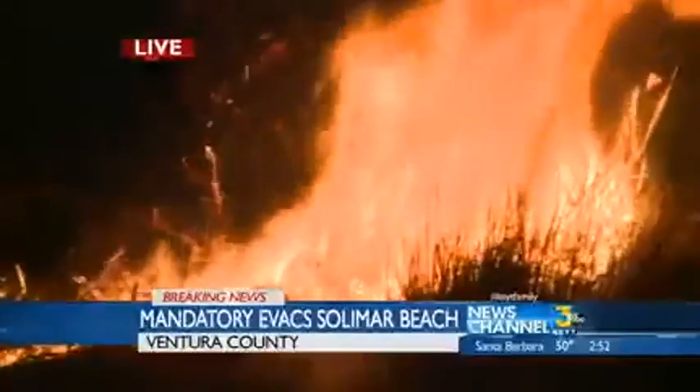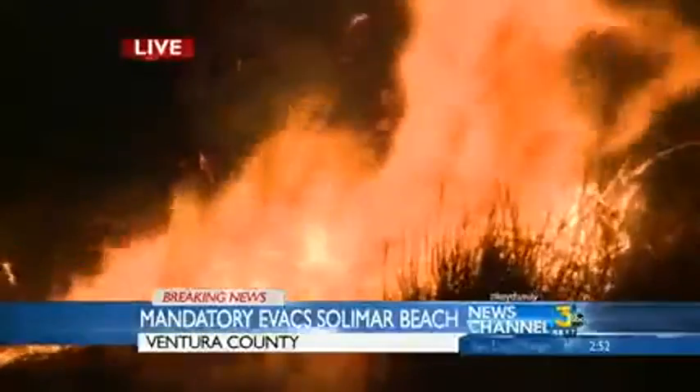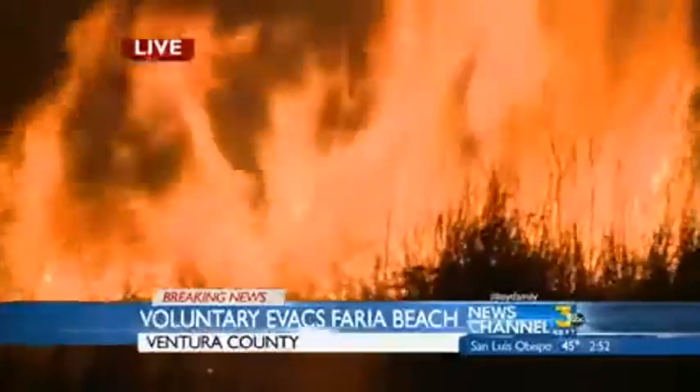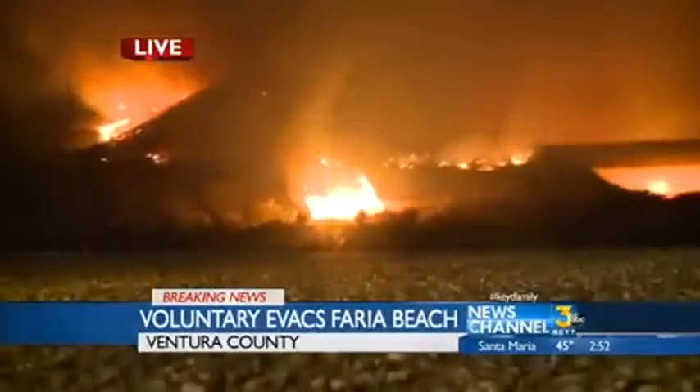Look at this fire live — Solomar Beach burning in the dry grass. That's a close-up shot. We don't know in perspective where it is with regard to a home or the freeway. It looks like firefighters might be putting some water around it, as it appears to be dropping down a bit, but that fire is burning right in some dry grass in front of us.